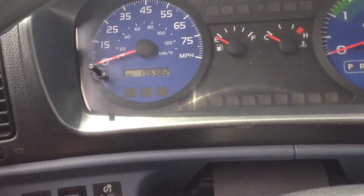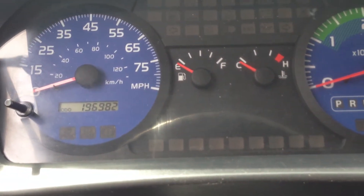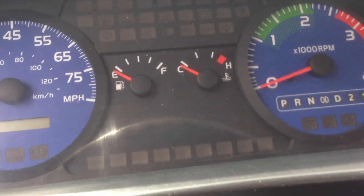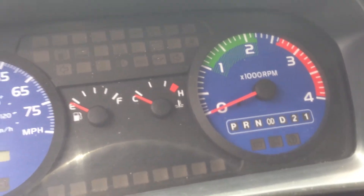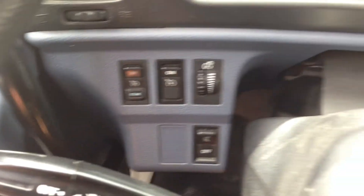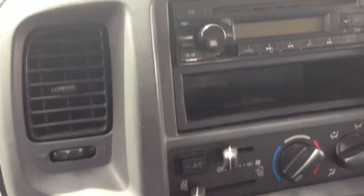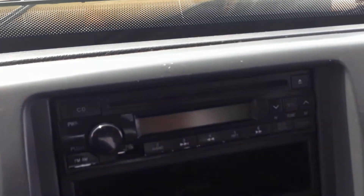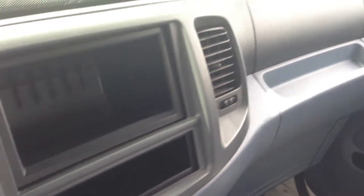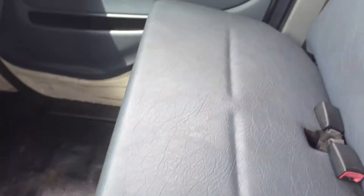Very simple as far as the gauges go — there's not a lot of them. Your fuel, your temperature, your RPM, your speedometer or odometer, and just the other basic settings. It appears to have power windows, AM FM cassette. Here's the transmission — again, automatic. And it has a double passenger seat.